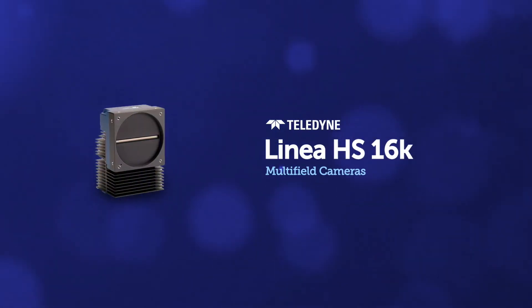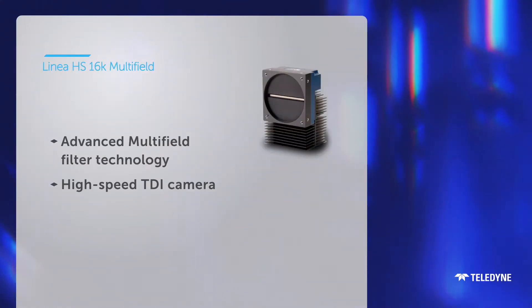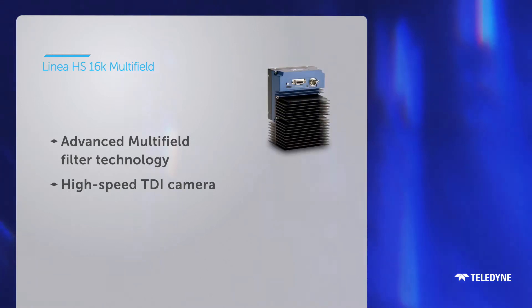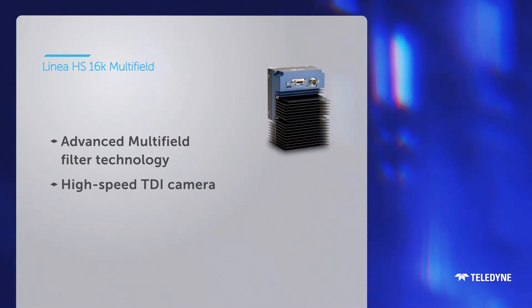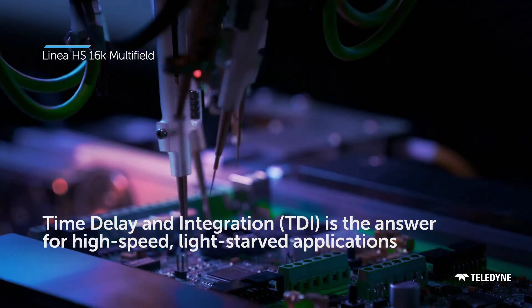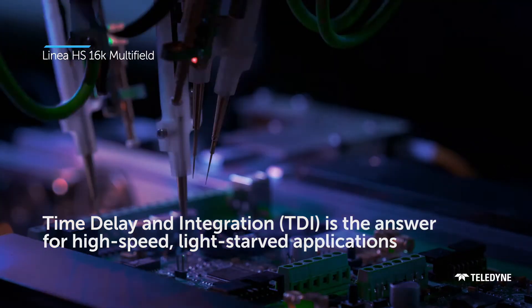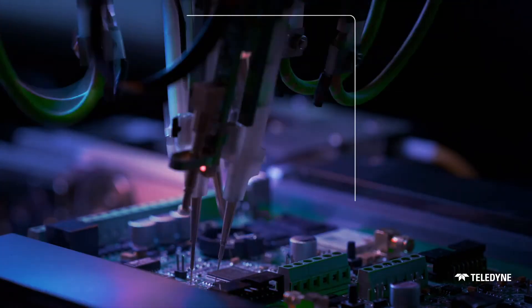Introducing the Linea HS16K Multifield. This is the only TDI camera that can handle up to three varied lighting configurations in a single pass. Operating at higher speeds, with significantly higher sensitivity, TDI is tailor-made for light-starved applications. And with our cutting-edge filter technology,